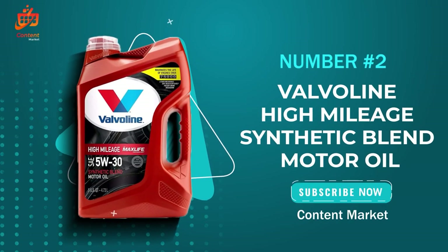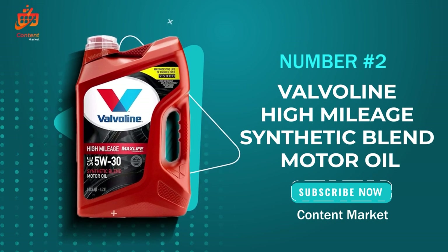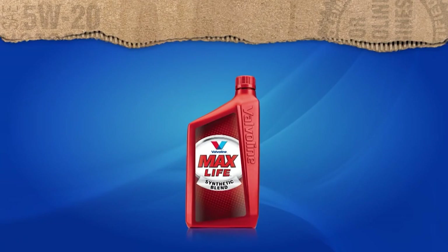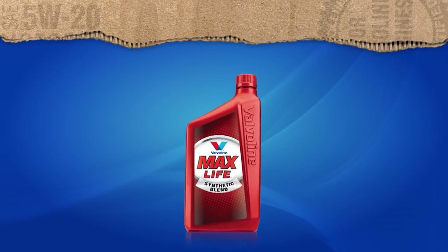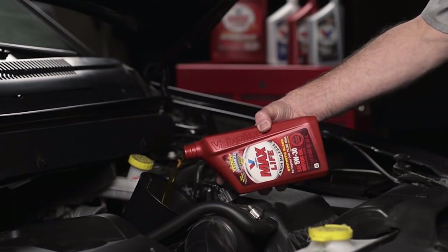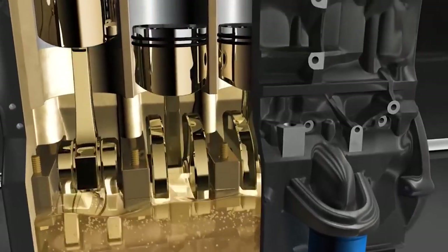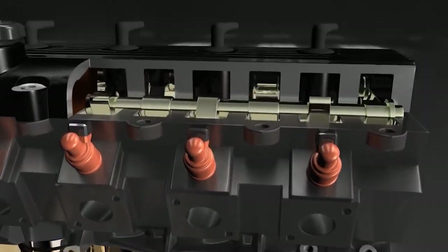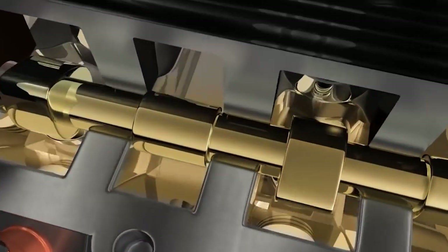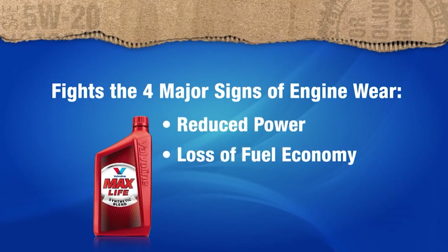The Valvoline High Mileage with MaxLife Technology SAE 5W-30 Synthetic Blend Motor Oil. If you're looking to give your high-mileage engine some TLC, stick around to find out if this product is the one for you. Let's kick things off with MaxLife Technology — a game-changer in engine protection. This motor oil boasts 40% better wear protection than the industry standard, ensuring your engine stays in top-notch condition for miles to come.